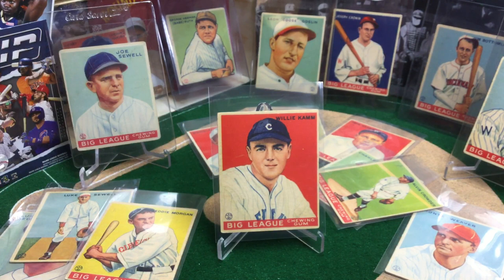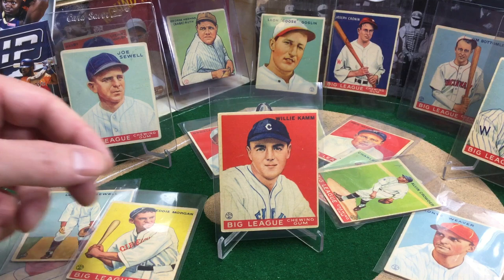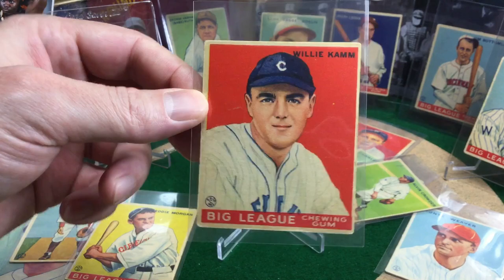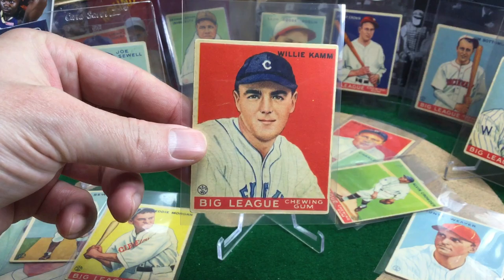Next up, we've got Willie Kamm. That red is just great. Willie was the master of the hidden ball trick. In 1929, playing for the White Sox, he achieved a triple play using the hidden ball trick against his future team, the Cleveland Indians. He was a dominant defensive third baseman for the White Sox — the team didn't stabilize that position for another 58 years until 1989, when Robin Ventura came along. That has got to be brutal for the fans — 58 years before you get another third baseman who can hold his own.